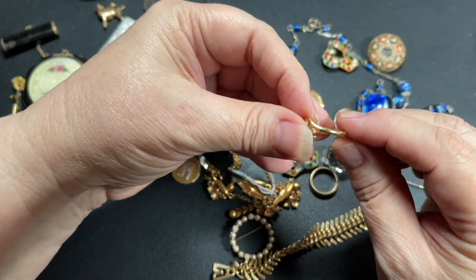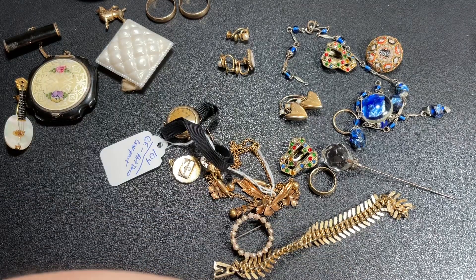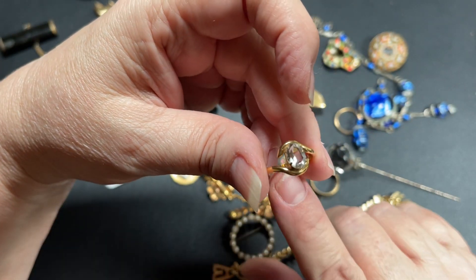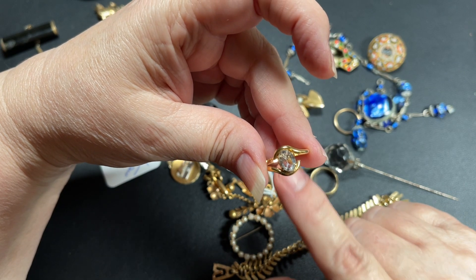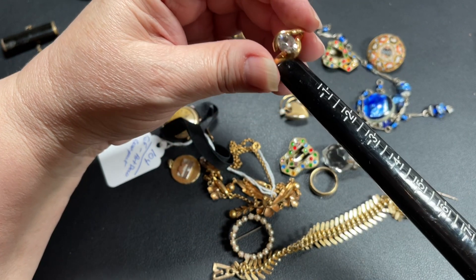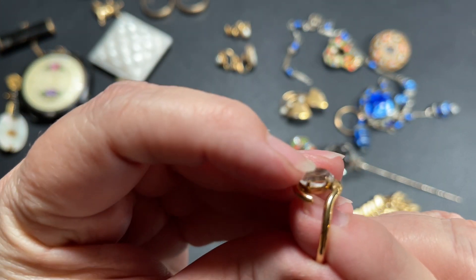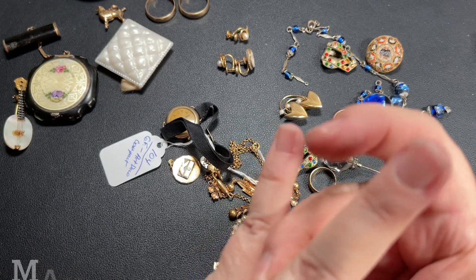Here is another one. My loupe for this one says 10-carat gold filled. I'm going to have to look at the name — my memory is off today. It's a C and a C, so it's Combs and Coat, or Coat and Combs. Beautiful. That is a size 7 and a half. And look at that beautiful crystal. That is beautiful. Very pretty.